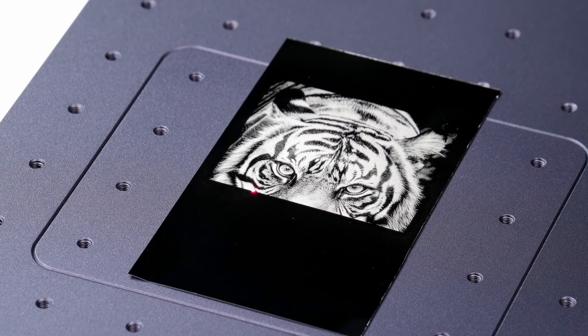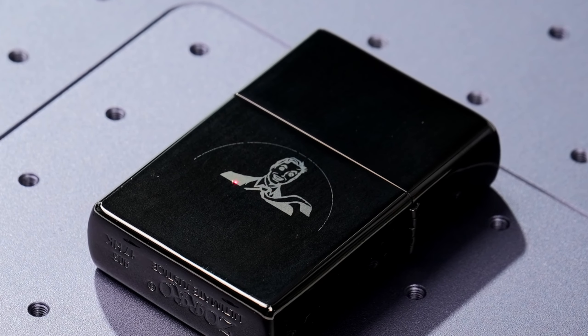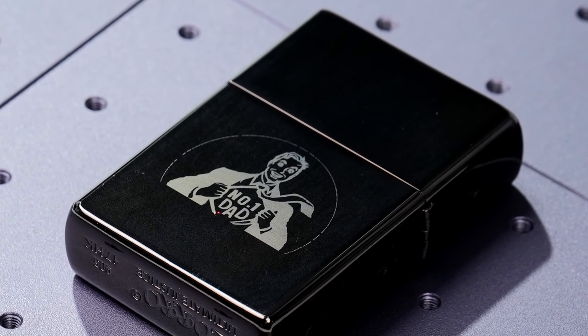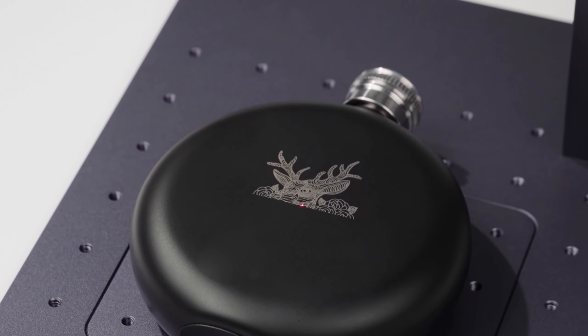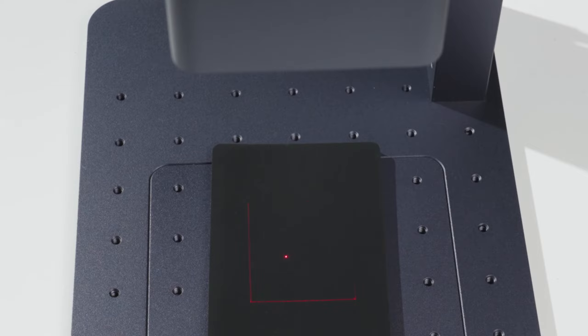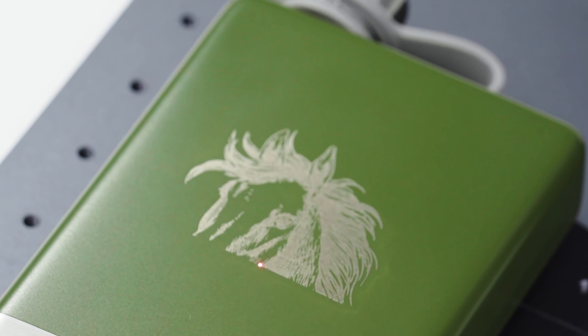Hey crafty crew! Ready to explore the world of laser engravers in 2024? Join us on a journey through the coolest tools that will add a touch of magic to your creations. Ever wondered how to infuse warmth and personality into your projects? Well, wonder no more. Today we're diving into the realm of laser engravers, where creativity meets precision.